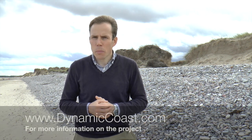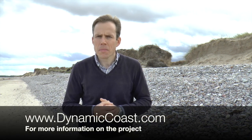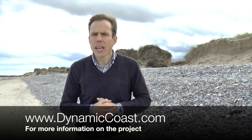For more information on the project, please visit dynamiccoast.com where you'll find reports, summaries and the web maps of course. Thank you very much.